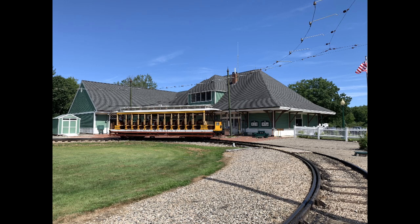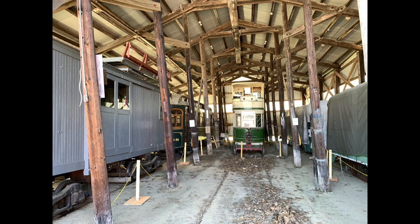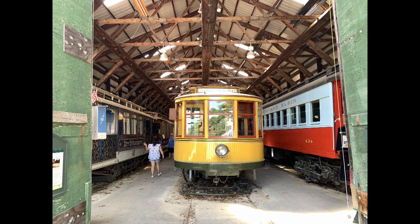This is the transit loop at the beginning of the grounds. You can ride the streetcar once you get in, from one end of the grounds to the other, and they both have a loop at each end. The urban car is very popular with visitors in the summertime.